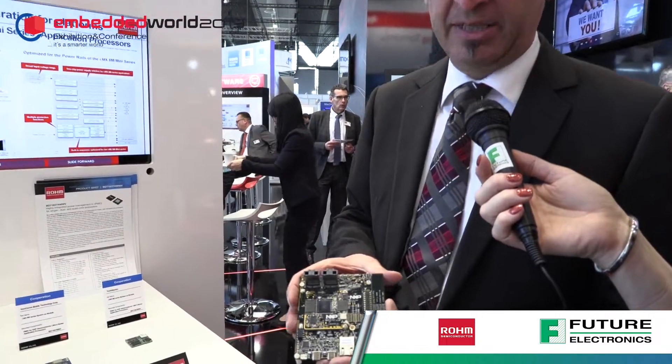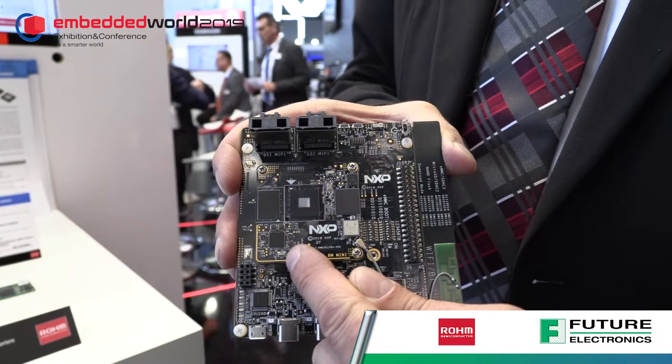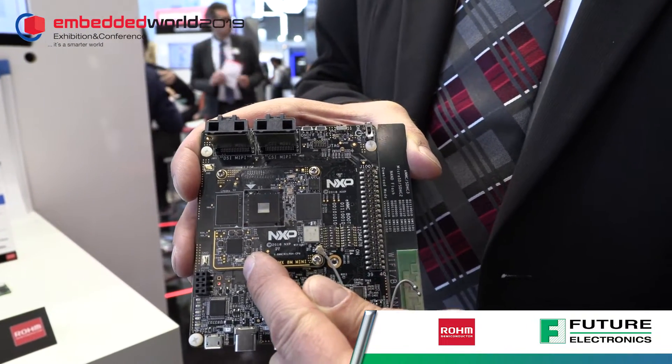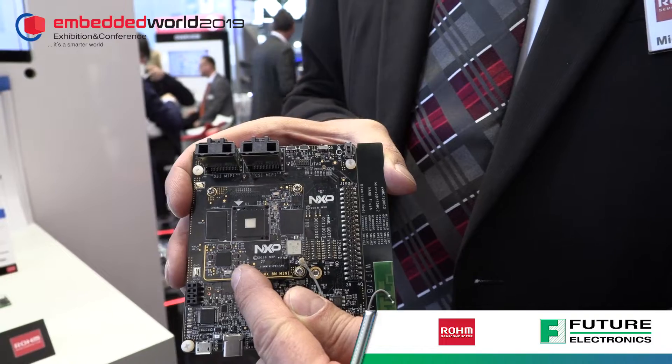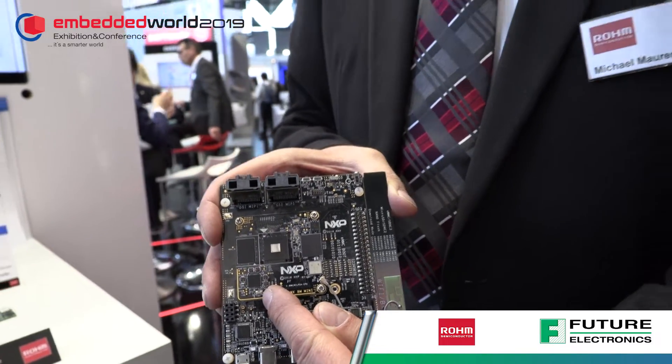It's a huge number, and I would like to show you that on a very small board — a reference design from NXP. This is the small device we are talking about, and it covers all the power supplies as well as the power sequencing, power button — all the things you need to develop a board or a processor board with this NXP processor.